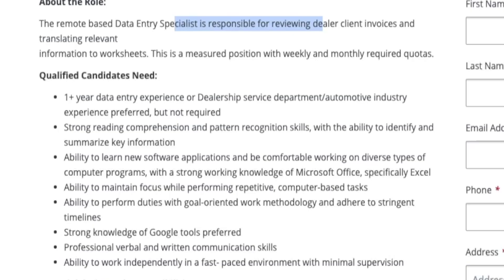They want someone who can stay focused while doing those repetitive computer-based tasks. I actually saw someone in the comments last week say that they wanted something repetitive — doing the same thing over and over again. If that is what you are looking for, this is for you. You do also have to know how to use Google tools.